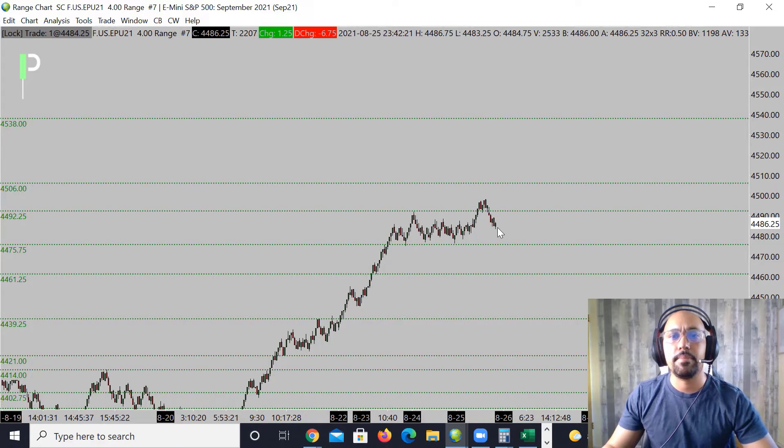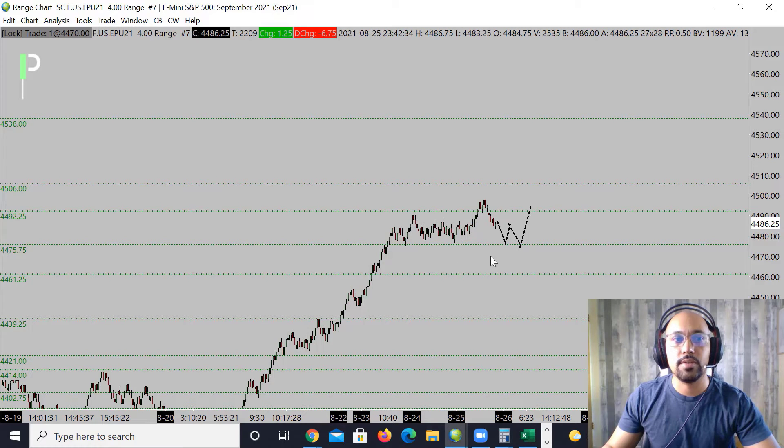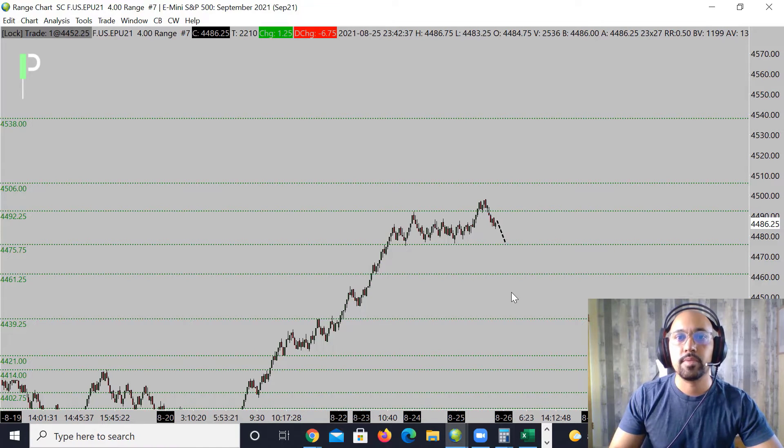It is looking to make its way back down. We'll see if we get back down to main support at 4475.75 — that's where we're looking for our first support to come in, maybe a couple bounces and then a push to the upside. Below those 75s, the next level is 4461.25, and then 4439.25 below that. For those who like the short opportunity, since we're underneath 4492.25, best to look for the short right here at resistance — a nice opportunity to try to short it back down into support.